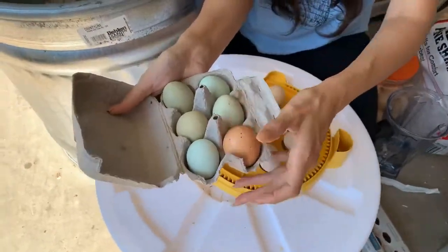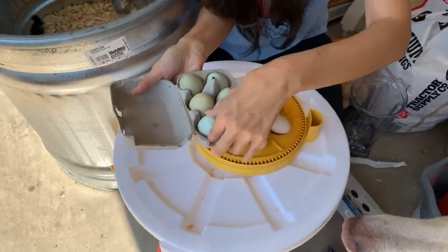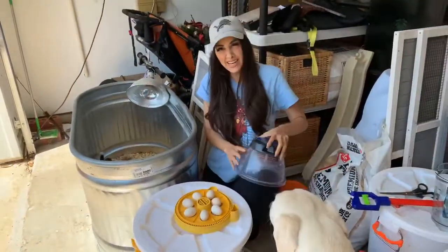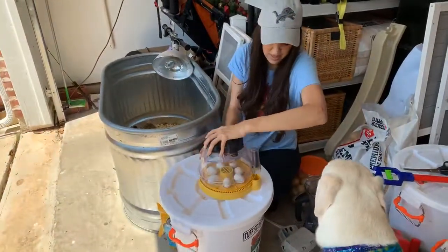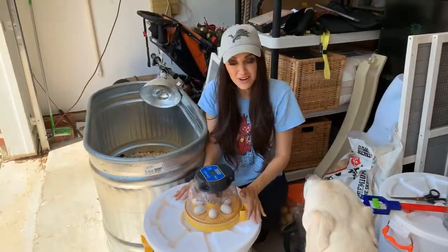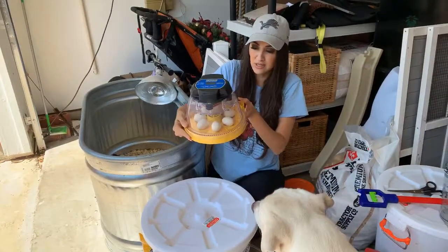This is a regular egg from my regular chickens — oh, you want to see my beautiful eggs? They're green and bluish. It's about 21 days to get these to actually hatch, so I will keep you posted on how it goes.